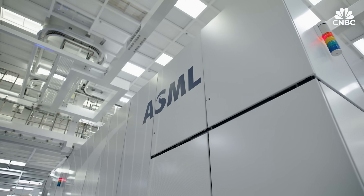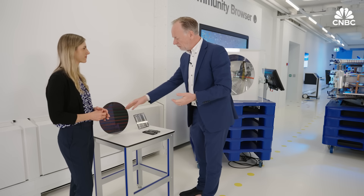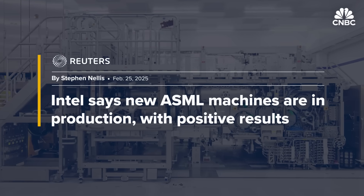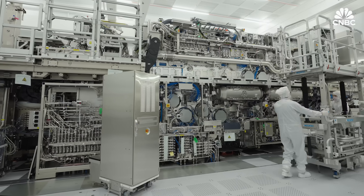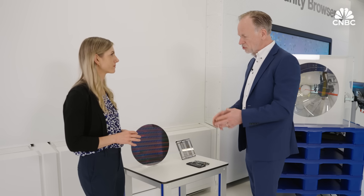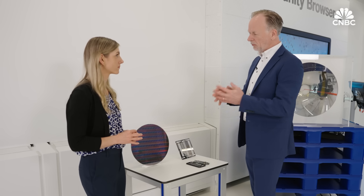ASML says its machines currently print about 200 wafers per hour, 24-7, 365 days a year, with a goal of several hundred per hour — meaning millions of wafers per year. At a conference in February, Intel said it had started making chips with Hi-NA, using it for some 30,000 wafers so far, and that it's about twice as reliable as previous models. Samsung said Hi-NA could reduce its cycle time by 60%. Hi-NA means two things: first, shrink — more devices on a single wafer — and second, by avoiding multiple patterning, chips can be made faster and with higher yield.